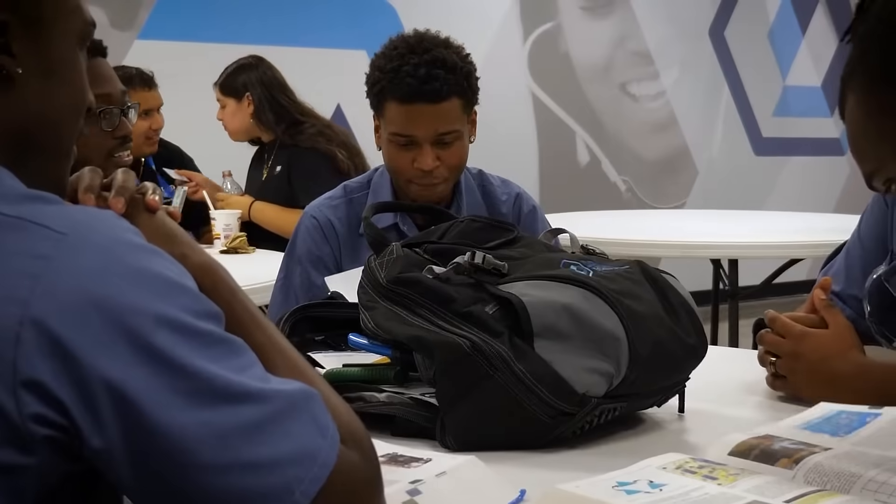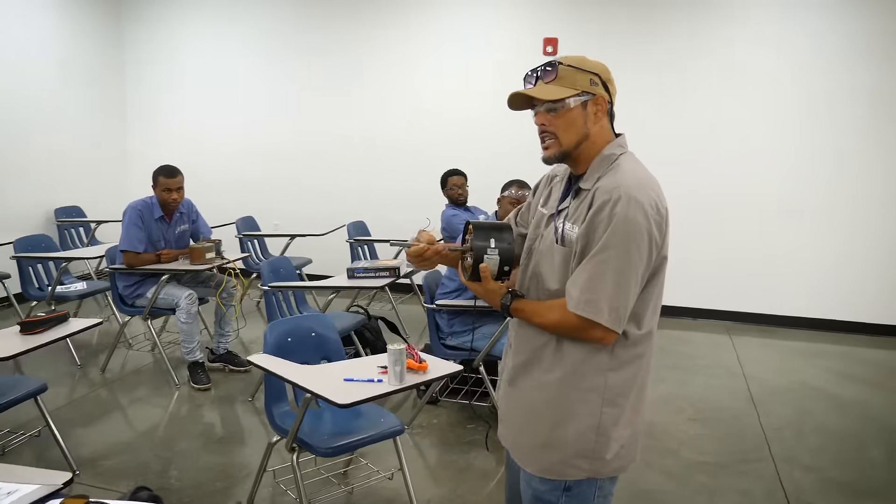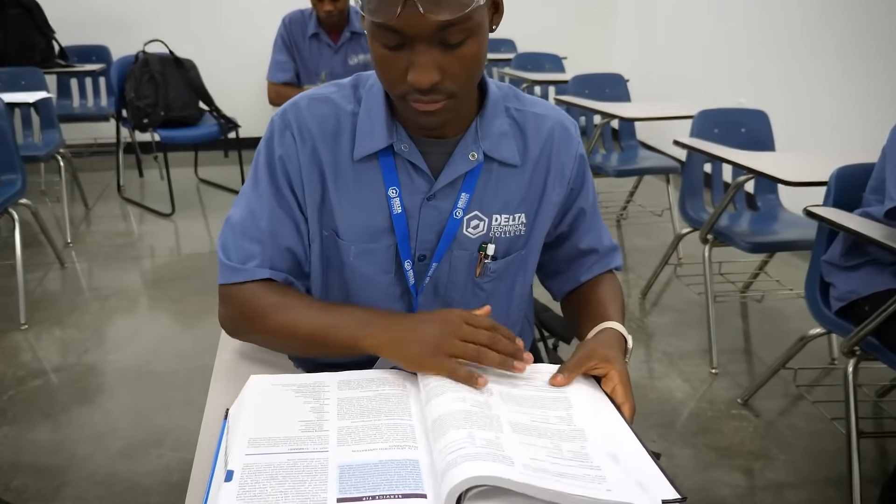Study and hang out with your classmates on campus. Get access to the resources you need to successfully complete your HVAC training in less than a year.